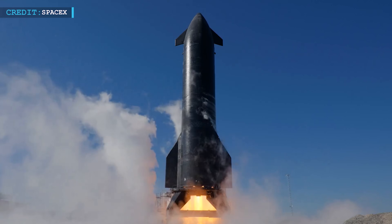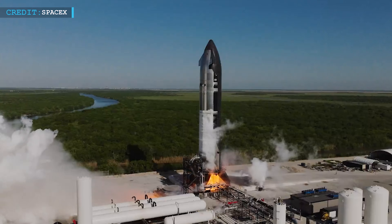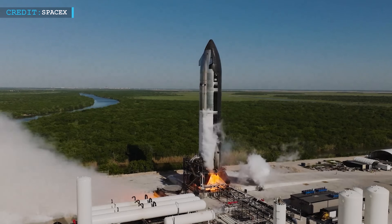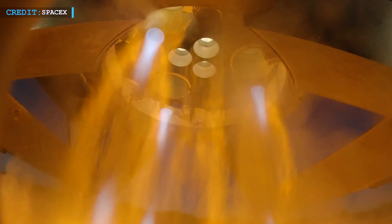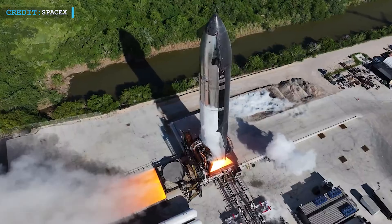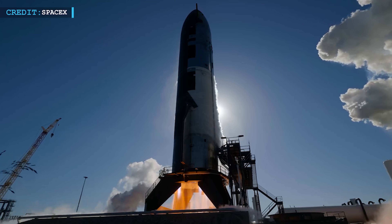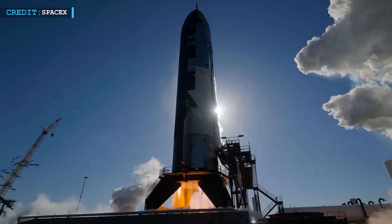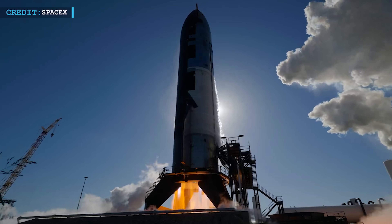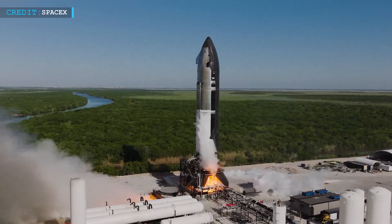But before we get to that launch, a lot of prep work is already happening on the ground. On May 12, SpaceX ran a long-duration static fire test of Ship 35, the upper stage that will fly on this mission. The test lasted for about 30 seconds — a strong burn to check the engines, fuel systems, and vehicle stability. The footage has been edited to show the test from different angles, but the sequence represents the full 60 seconds of the test.